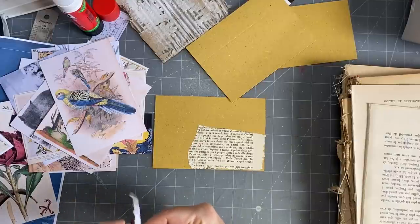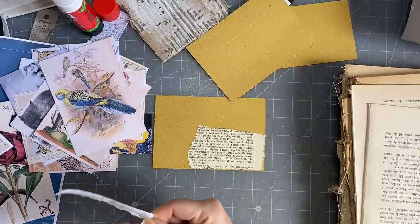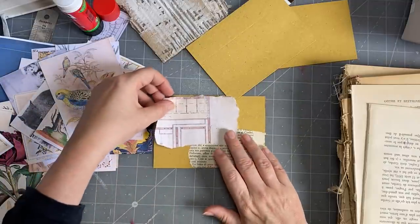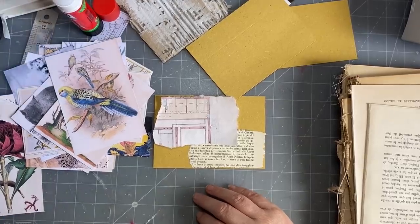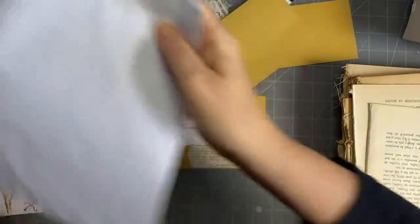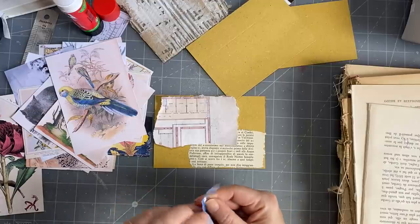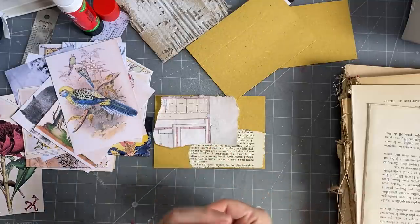These are going to be like little file folders — they're going to have the tabs on them, but they're not going to be opening file folders. They'll be like a journaling card file folder. Do I want a bit of blue, a bit of blueprint? It would be nice to have real blueprints to tear up, but then you wouldn't want to tear them up because you'd want to hoard them.